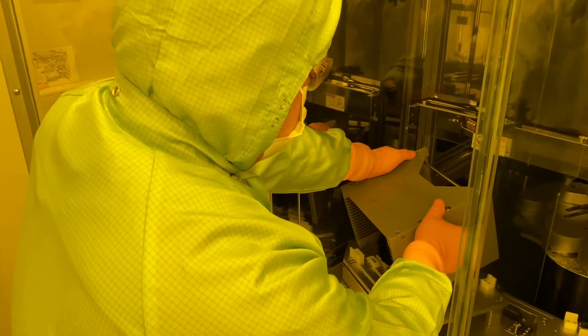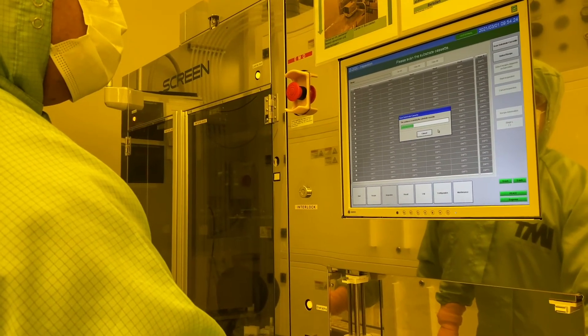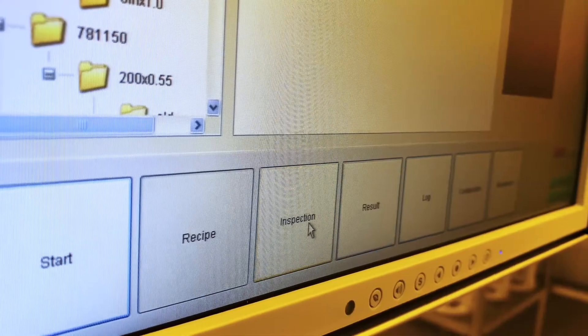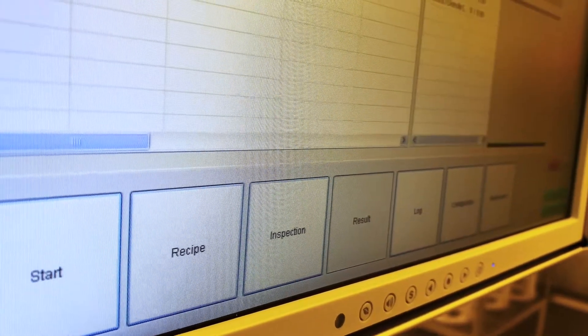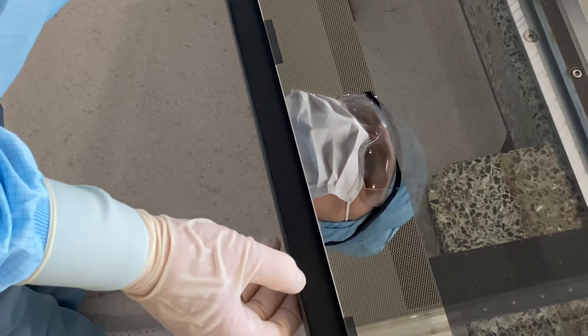Processes are continuously monitored. An inline automated optical inspection system — AOI for short — allows the inspection of a complete 200 mm wafer and also establishes a map of possible defects.